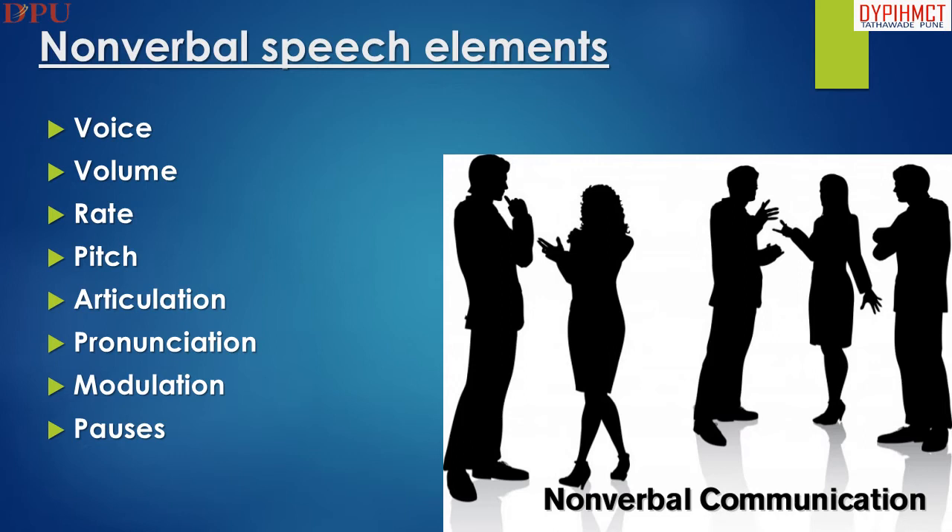This slide explains about the nonverbal speech elements, such as voice, volume, rate, pitch, articulation, pronunciation, modulation, and pauses.